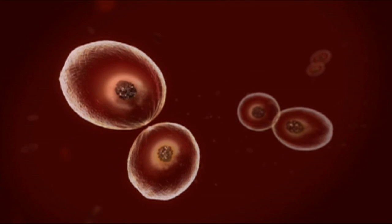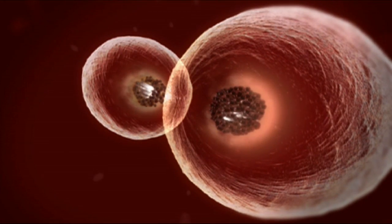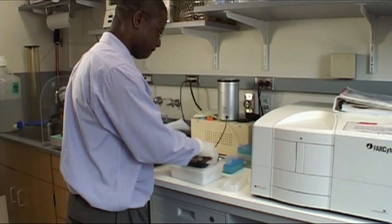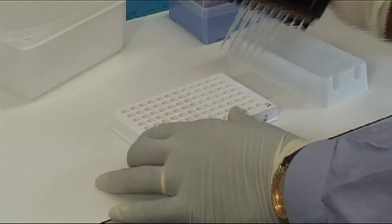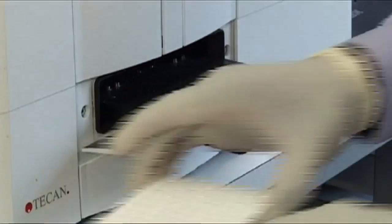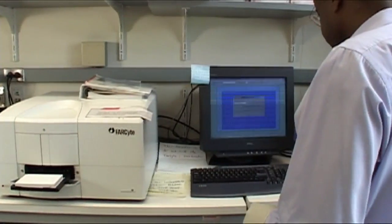The hepatitis C assay uses a luciferase gene that has been inserted into the virus. As the virus replicates in cells, it produces this bioluminescent gene, which emits light and serves as the endpoint of the assay. This makes the assay both qualitative — the virus is alive if light is emitted, dead if not — and quantitative, measuring how much light is emitted to determine how much virus survived in a given syringe.